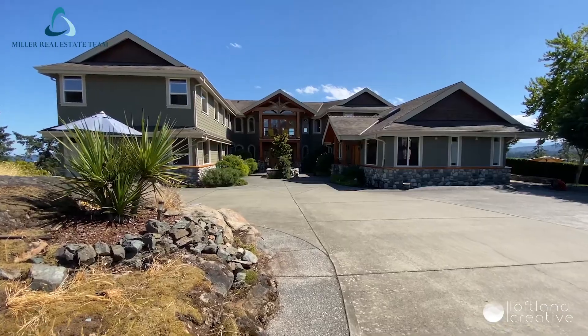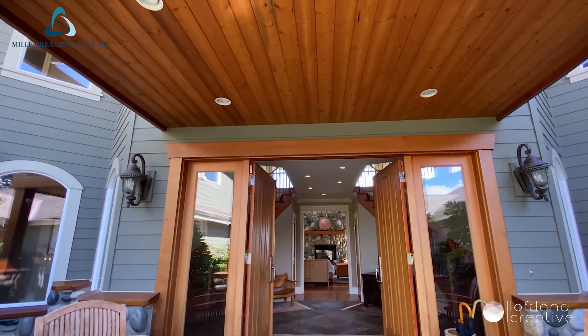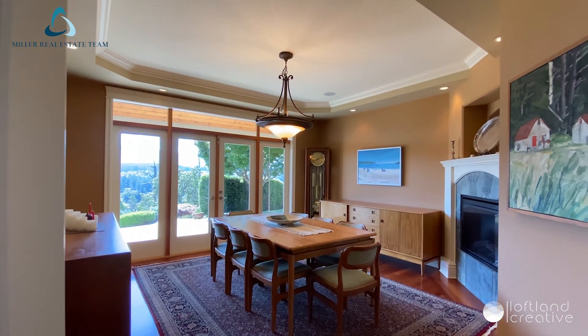There is over 6,000 square feet of living space, including the legal semi-detached carriage house. Inside is a spectacular 23-foot river rock fireplace and dramatically beautiful hardwood floors.